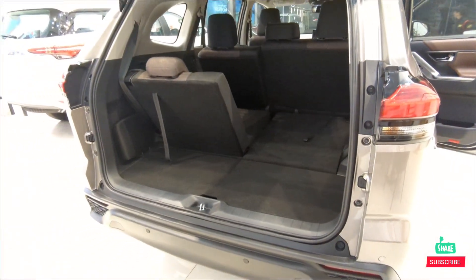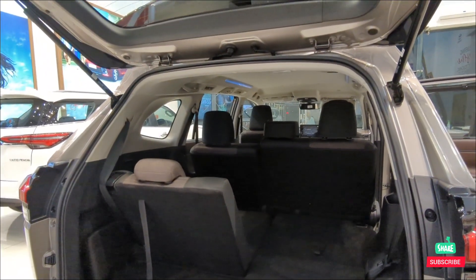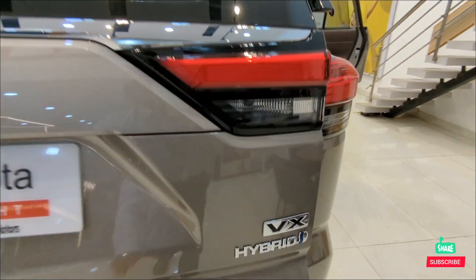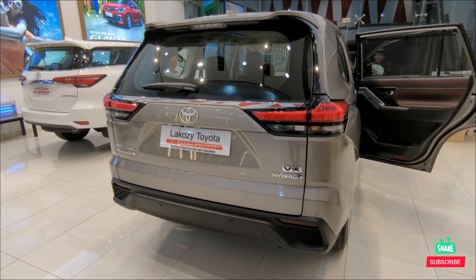Ample boot space with seat belts available for all passengers. Rear view of the hybrid VX model Innova HiCross.